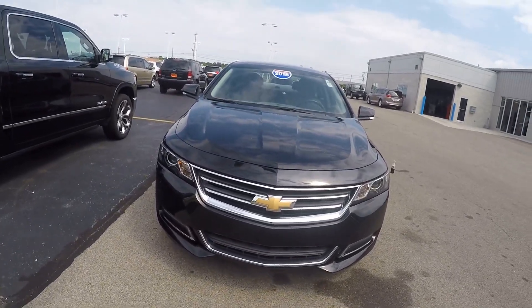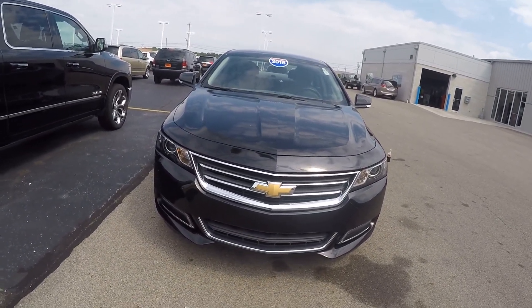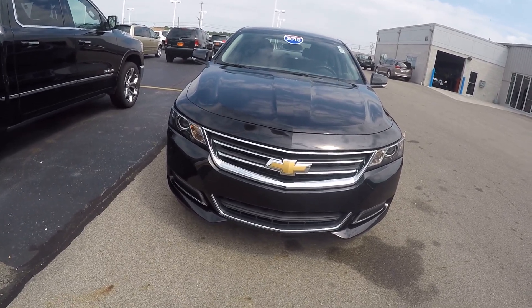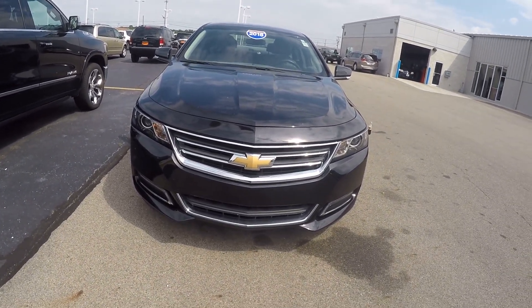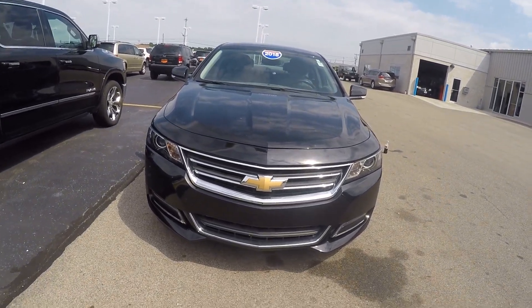Hi folks, this is Nick Ruiz here at Sherry Chrysler Dodge Jeep Ram and RVs in Piqua, Ohio. Today I'm showing you a 2018 Chevy Impala LT, stock number CP16051.